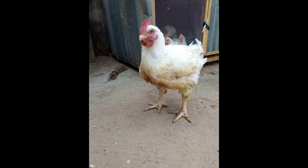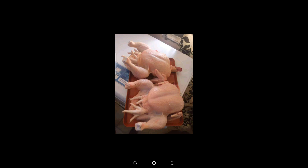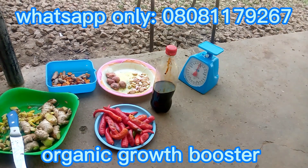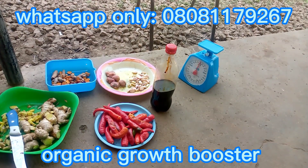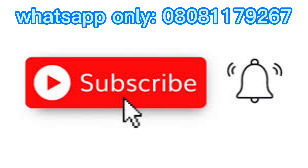The profits a farmer will get on a chicken lies mainly in the body weight of the chicken. The higher the body weight of your chicken, the higher the price it will command. Today I'll be teaching you on the organic formulation of a growth booster. If you have not subscribed, please kindly subscribe to our channel.